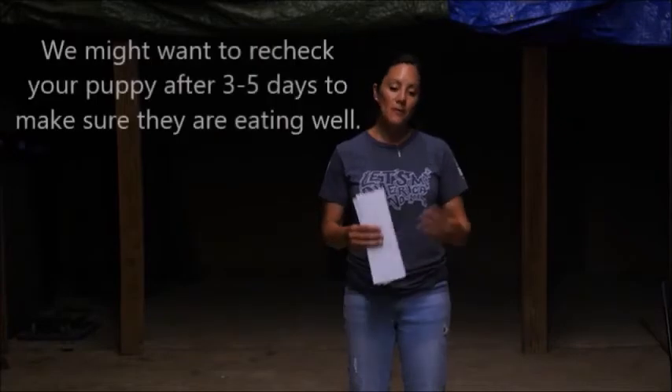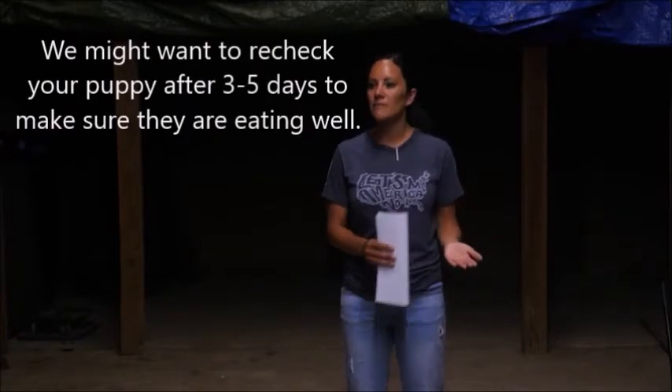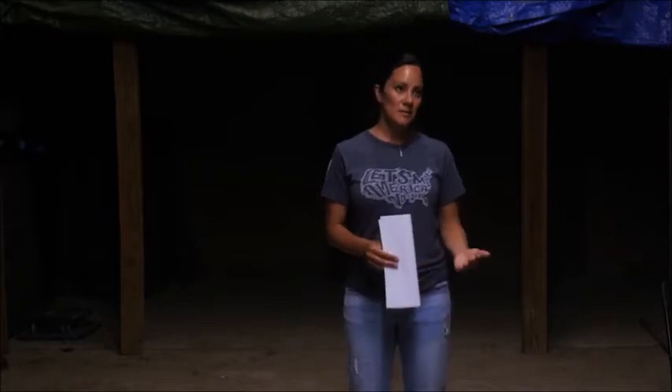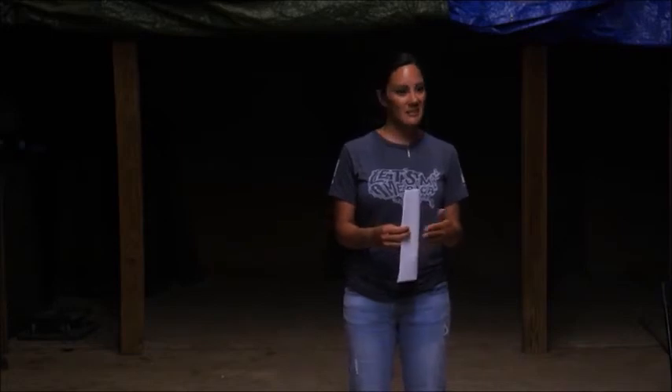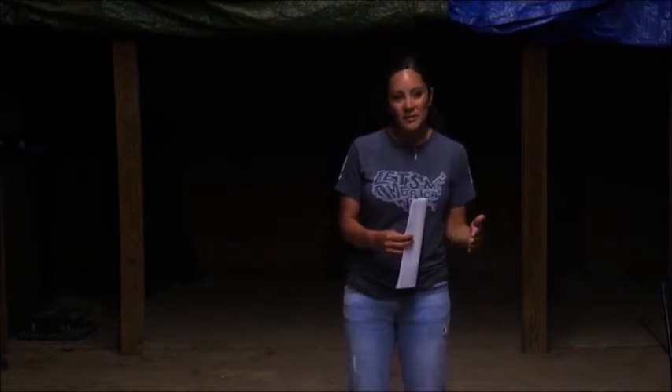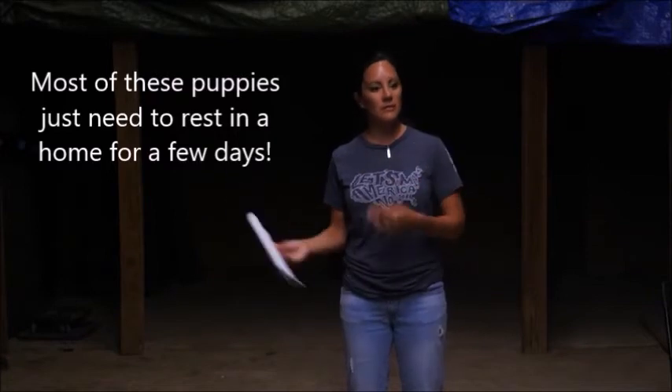Anemic dogs tend to be a little bit slower to come around and eat. They usually require a little bit more syringe feeding. If you're fostering one, we'll want to recheck them — usually about three to five days is our recheck after you take them. When you pick them up, they should check whether they're anemic, low-protein, or what their issue is. If that anemic or low-protein puppy still isn't eating or is lethargic and not getting better, that's a sign we probably need to see them a little bit sooner. Most of these puppies just need a few days and then they start to get better and become adoption ready.